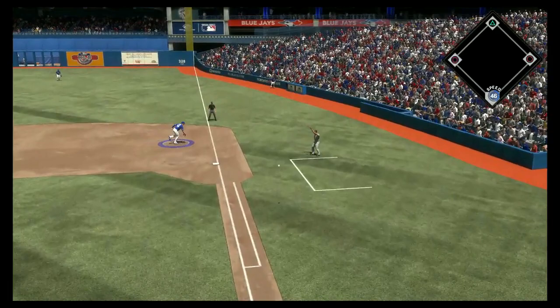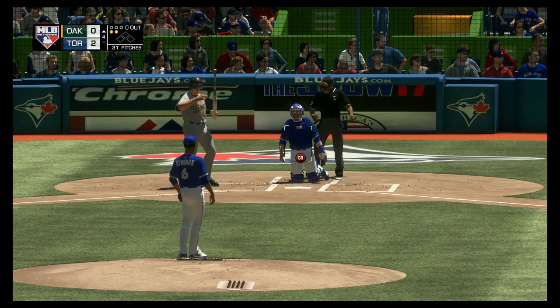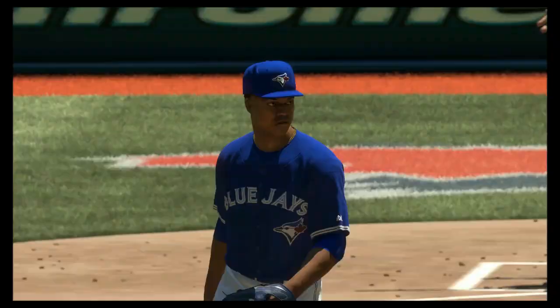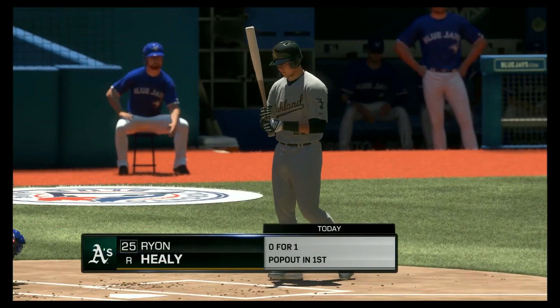The wind-up and the 0-2 pitch — another one sent foul. He's just fouling them off until he gets something he wants to hit. Here comes another 0-2 — struck him out, so he sat down on strikes for the second time today. This guy has a shutout going and it's been all business. He's not messing around trying to pick at corners — he's being aggressive in the zone and attacking each and every one of these hitters.